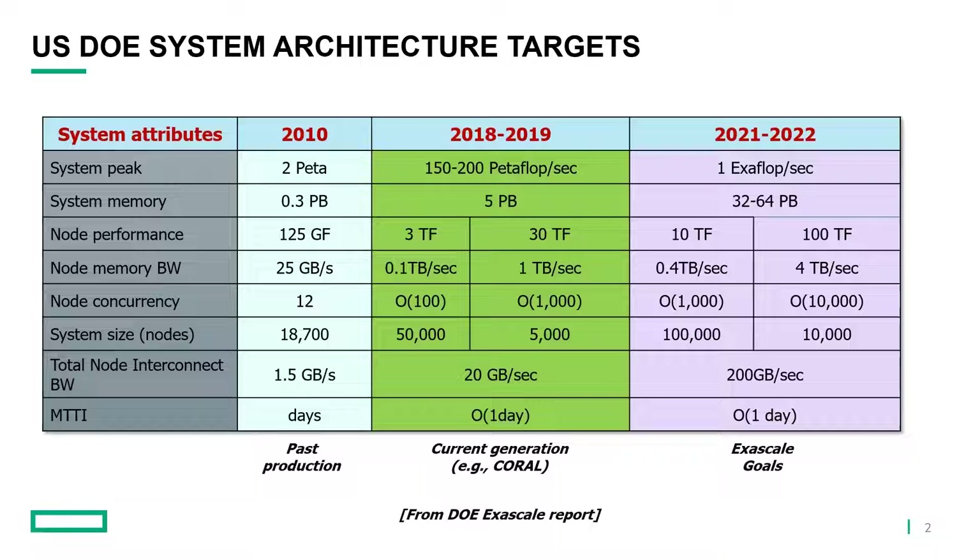Looking forward to the Exascale machines we hope are online in the next year or two, there are two columns in this lavender section. They're reasonably accurate — somewhere in between — we'll end up somewhere between 10,000 and 100,000 nodes, and sometimes I think of nodes as endpoints in the system. As for the interconnect bandwidth, all of those systems will be using Slingshot. The projection here is a little bit high — there'll be around 50 gigabytes per second for each node, but there are many more nodes in the system, so total injection bandwidth is significantly larger.